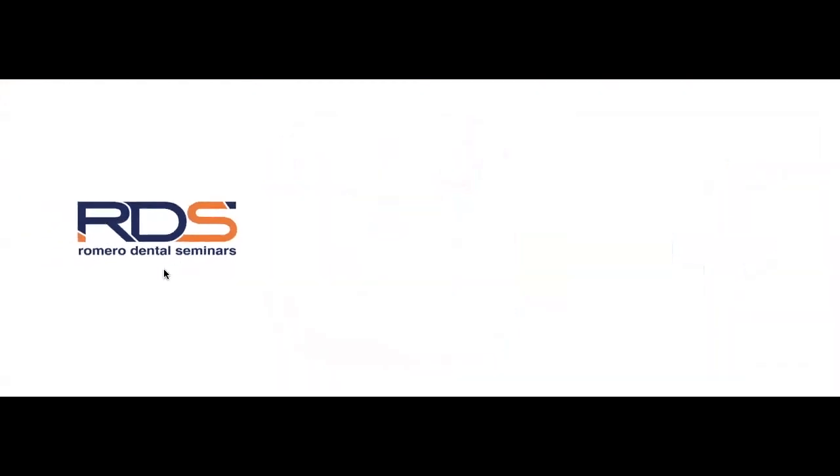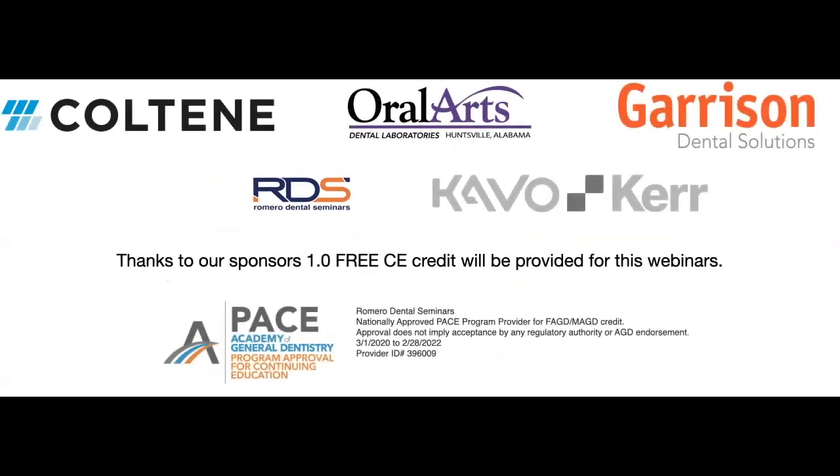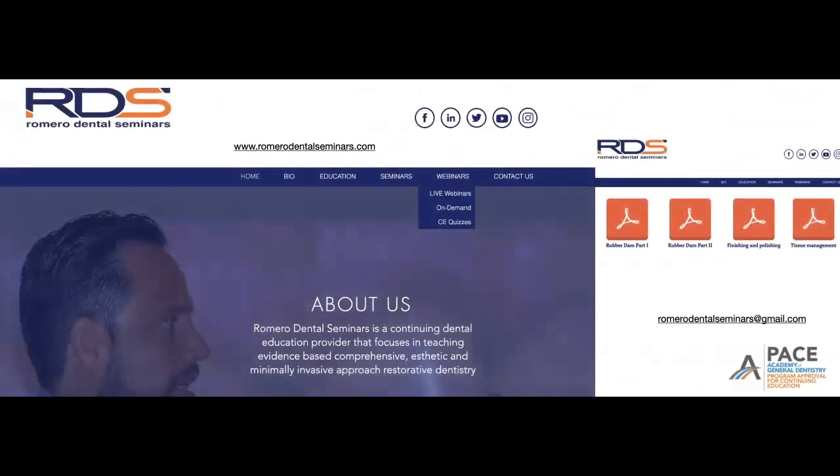I want to thank the companies that make this possible: Coltene, Oral Arts Dental Laboratories, Garrison Dental Solutions, and Kerr. I also want to remind everybody that you will be able to obtain one free CE credit, provided by us after completion of the quiz. I'll show you exactly what you need to do to download and complete the quiz.